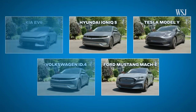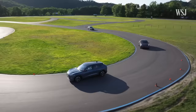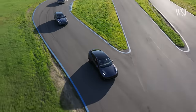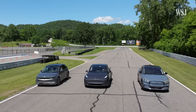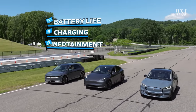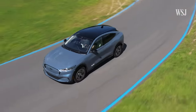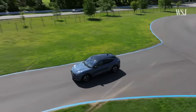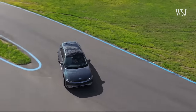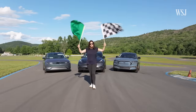After narrowing it down to three finalists, I took the remaining three on a road trip to this racetrack to pick the best one. I evaluated them on four features: battery life, charging, infotainment, and semi-autonomous driving. I also factored in other important stuff like safety and handling — and yes, one kid's reason for liking a car was because it farts.